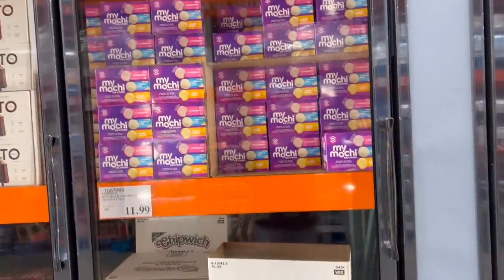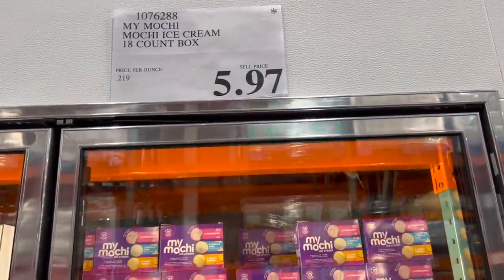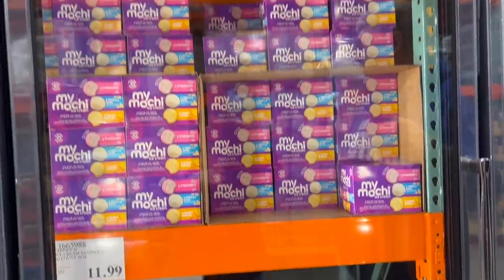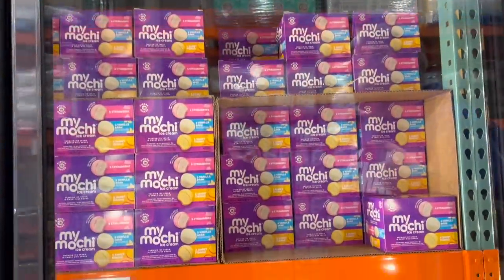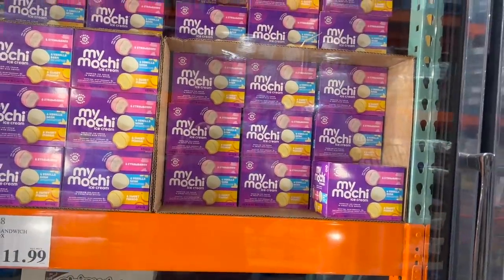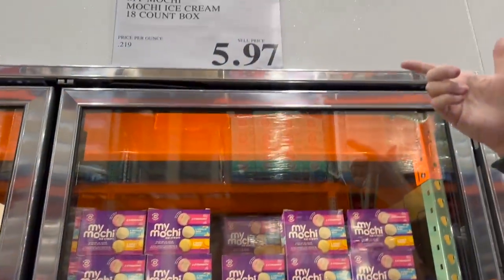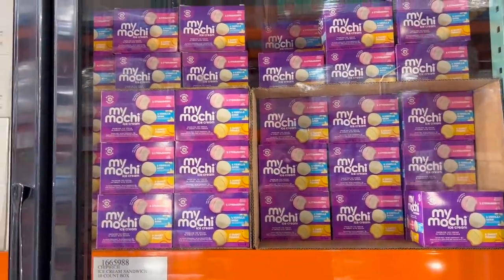My Mochi - they're getting rid of it. How do you know? Because it's got the star indicating clearance. We bought it last time it was on sale, and I think this is actually a cheaper price than the sale price was when we bought it on sale. We still have two boxes in the freezer. The My Mochi ice cream 18-count box is $5.97 - clearance price at our Costco.